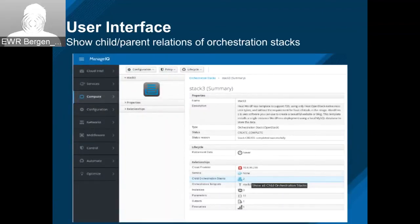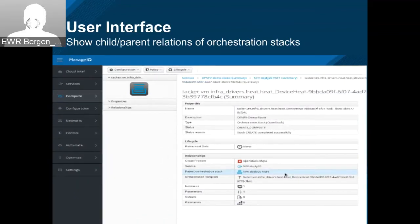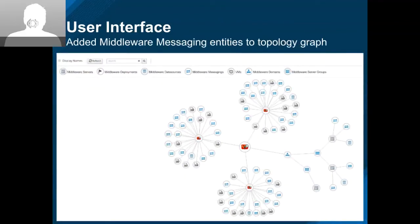This is child and parent relationships in the orchestration stacks. Here you can see there are two children for this one. And on the next slide you'll see there's a parent for that one. Awesome.